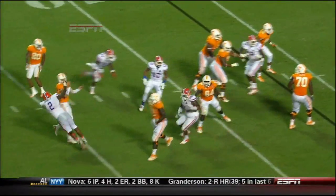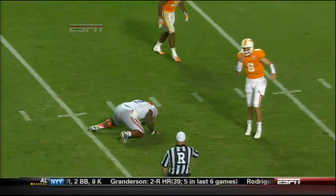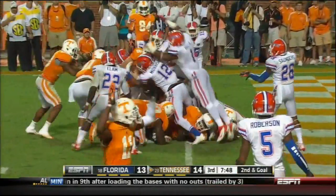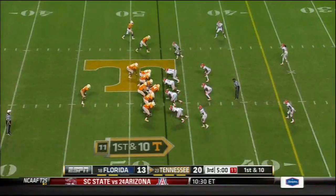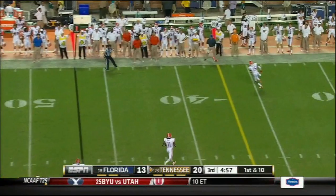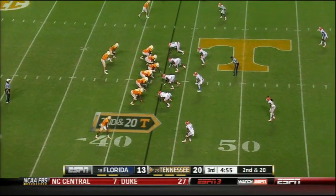A right cross right across the face mask. Second and goal at the one. Bray will try to do it himself — all six. There's the play fake. The throw though, the pressure was coming. And second down at 20.